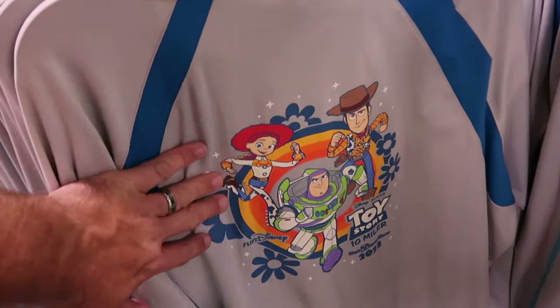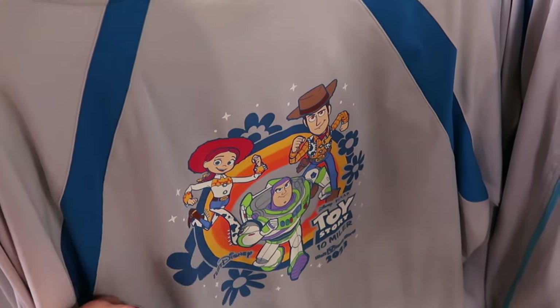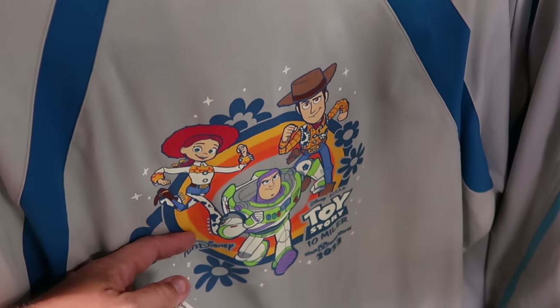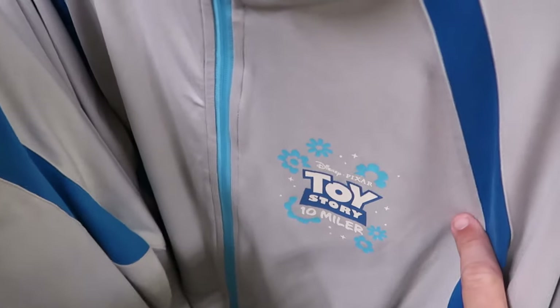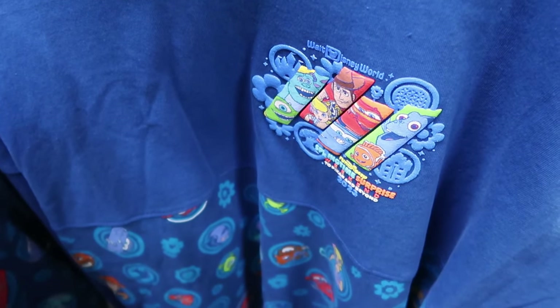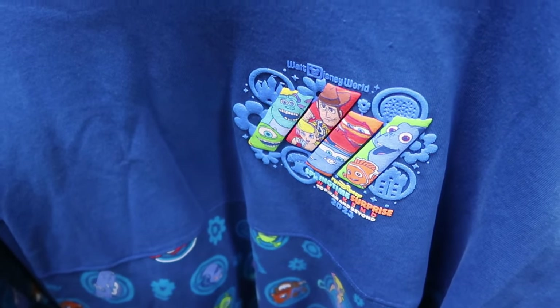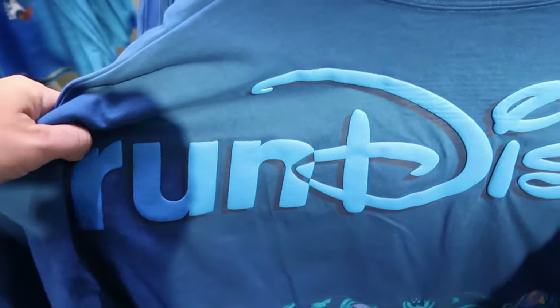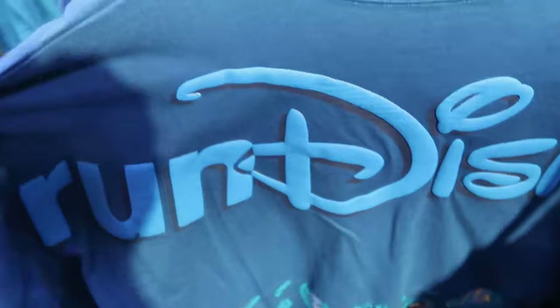Yet another full zip no-sweat material jacket — this is the 2023 Walt Disney World Toy Story 10-Miler with Woody, Jesse, and Buzz Lightyear, $19.99 marked down from $95. The front side has your Disney Pixar Toy Story 10-Miler branding. For $25, they still have the Run Disney Spirit Jerseys that say Walt Disney World with all your Pixar characters — a great spirit jersey, you can't go wrong for $25. The back side has a huge graphic that says Run Disney in puffy writing with Sully, Woody, Lightning McQueen, Sally, and lots of different characters.